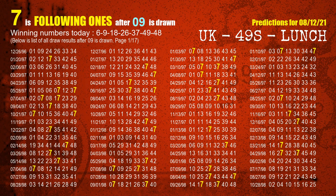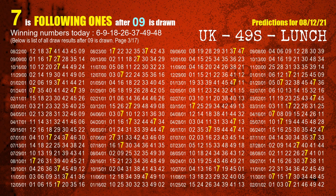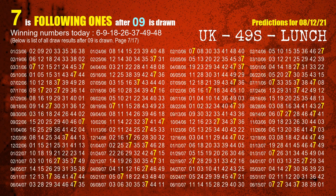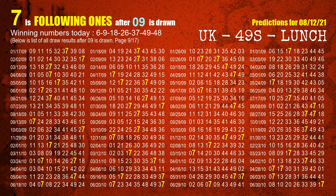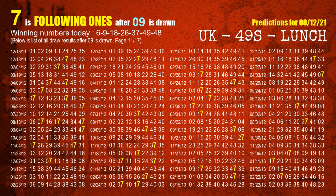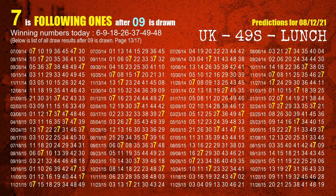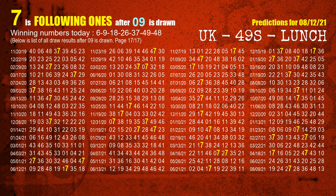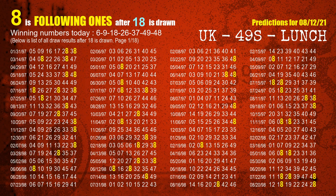The second winning number is 09. The most frequently following units digit is 7 when 09 is the winning number in the last draw. The third winning number is 18. The most frequently following units digit is 8 when 18 is the winning number in the last draw.